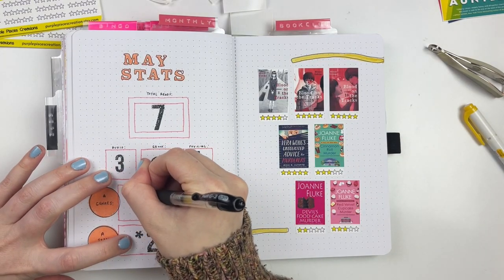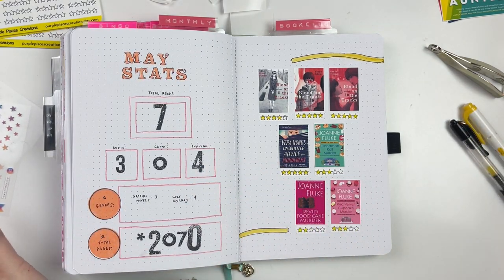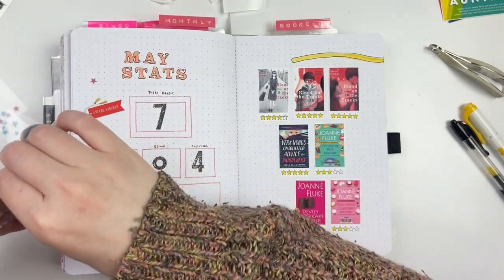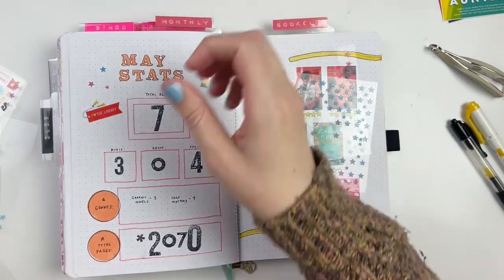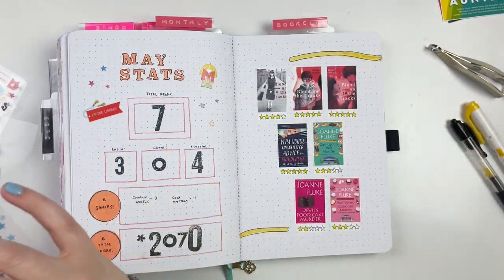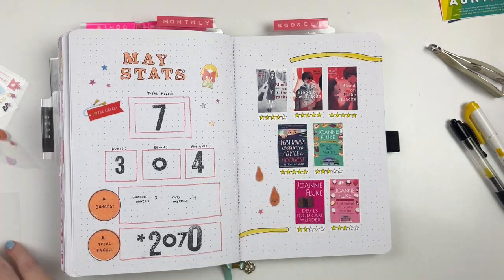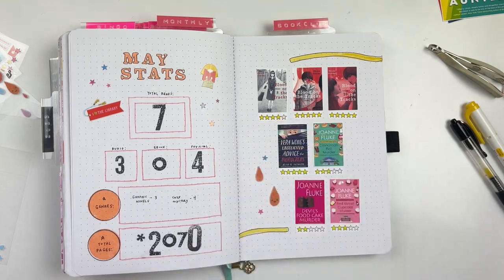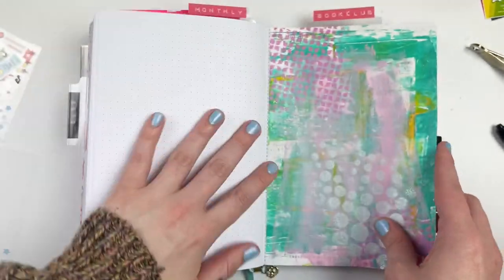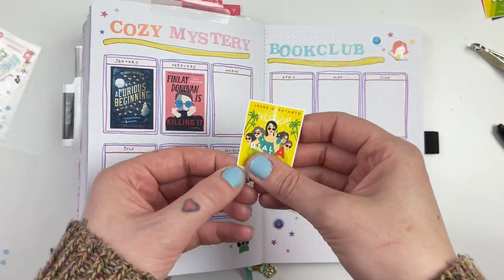The five-star rating stickers are linked below if you want to grab those for yourself — they're from an Etsy shop and I really love them. They're a great size, I love that I don't have to stamp anything or color in any stars. I'm adding on a few stickers here and there — I love those little people with the books and bookmarks, but I'm pretty much out of both of them so I'm definitely going to have to purchase more.